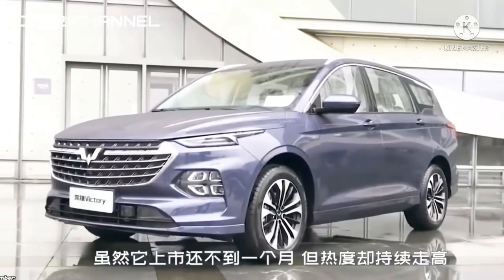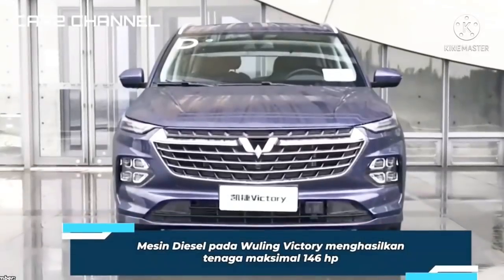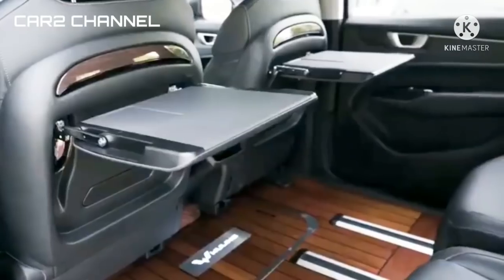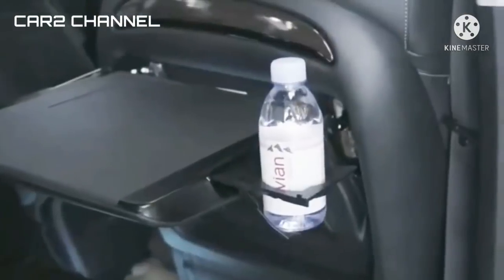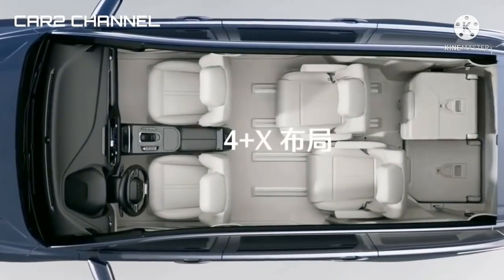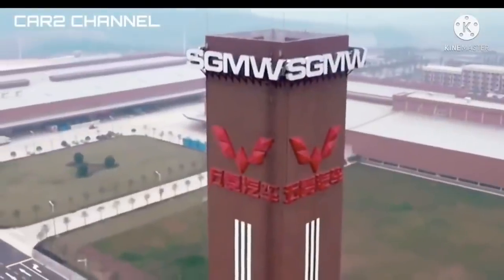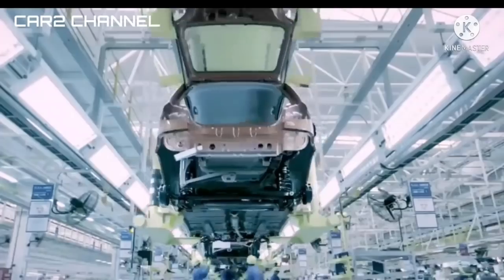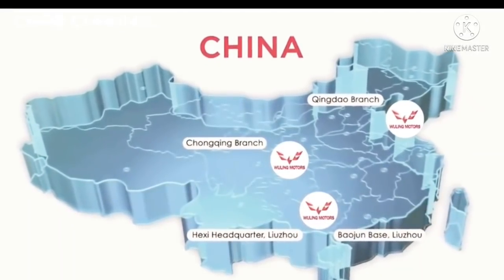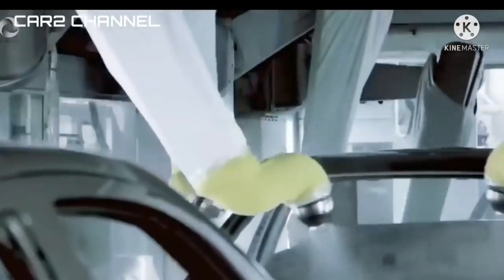Toyota Kijang Innova sendiri ditawarkan dalam dua pilihan mesin: bensin 1.998 cc 4 silinder dan mesin diesel 2.393 cc 4 silinder turbo. Untuk mesin bensin, tenaga yang dihasilkan mencapai 137 tenaga kuda dengan torsi 182 Nm. Sedangkan mesin diesel mencapai 146 tenaga kuda dengan torsi maksimal 200 Nm. Di atas kertas, tenaga Wuling Victory masih kalah dibanding Innova, hanya saja torsinya jauh lebih besar.